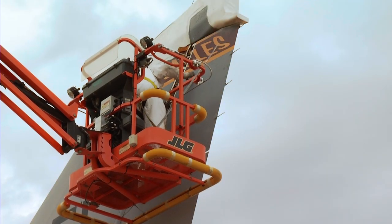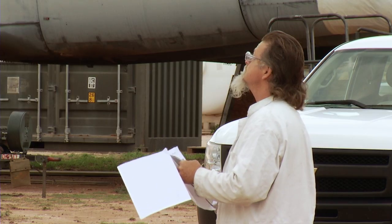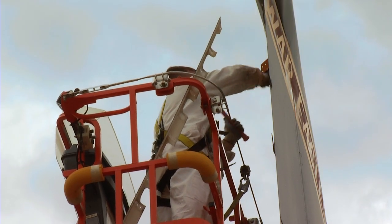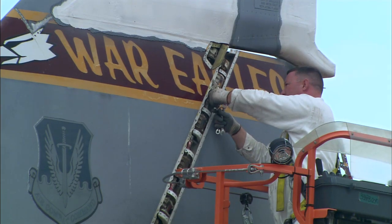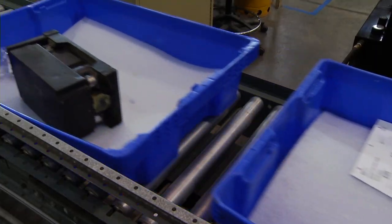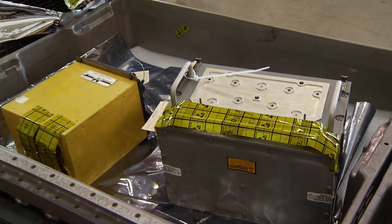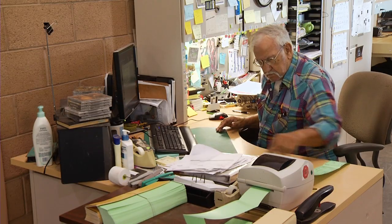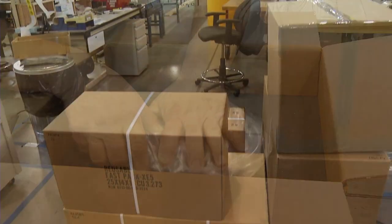Mechanics working on aircraft around the world request specific parts they want from the 309th Aerospace Maintenance and Regeneration Group. That part might come from any one of the more than 4,000 airplanes in the Boneyard, but only from the planes the customer owns. On average, we go through maybe anywhere from 20 to 50 requests a day. It's up to the mechanic to decide which aircraft they're actually going to go to to remove the part from, because they're the experts out there every day — it's about saving the customer time and money and how quickly we can get the part out of the aircraft.